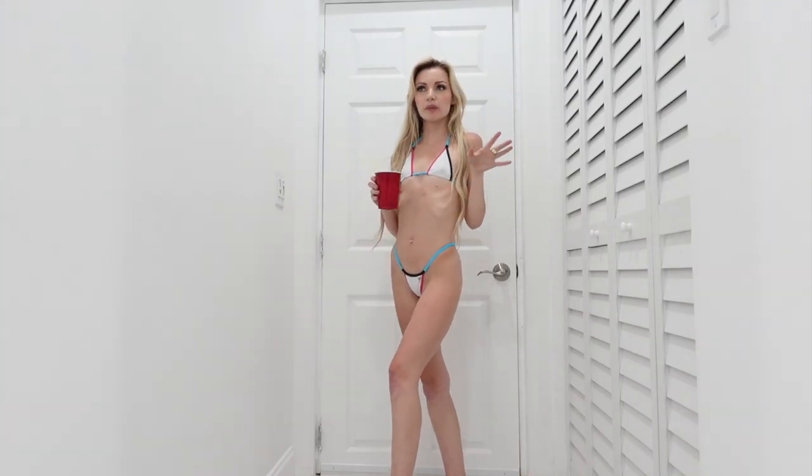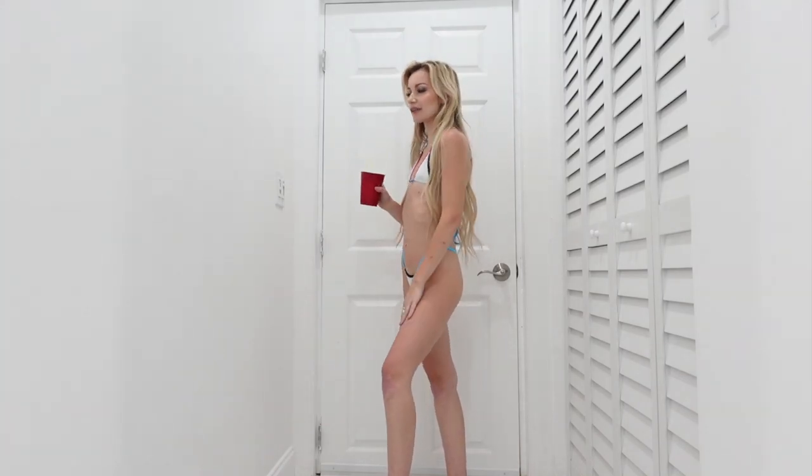I literally just feel my most comfortable in a micro bikini, I swear. It's crazy. Hey guys, welcome back to my channel. If you're new here, buckle up, subscribe, let's go.